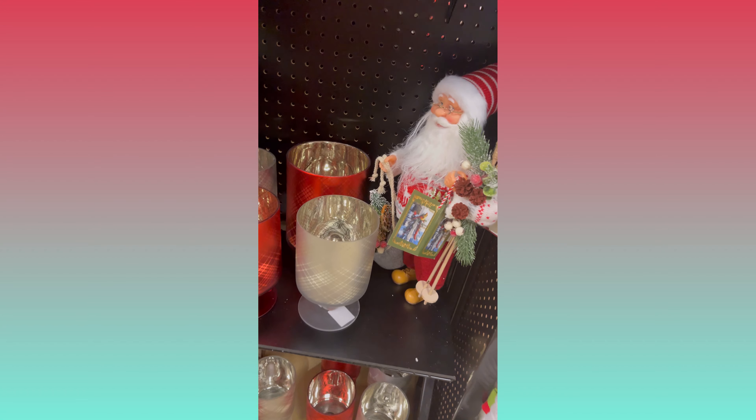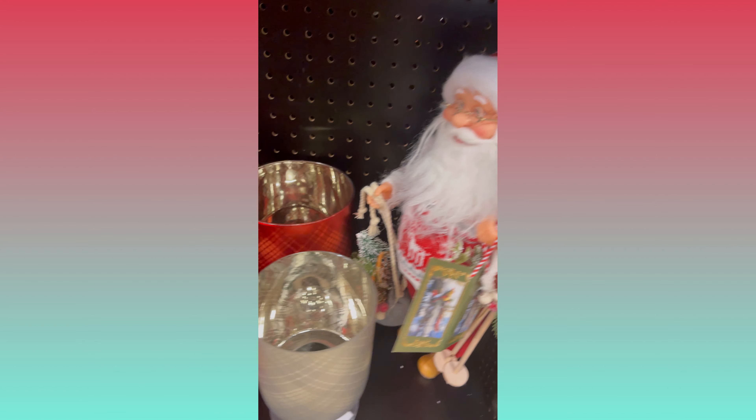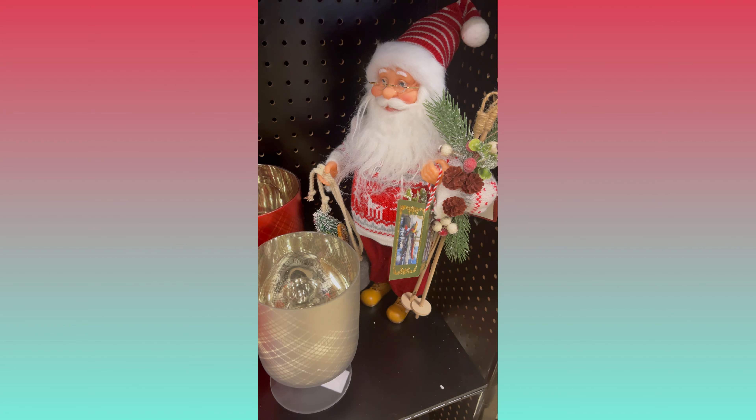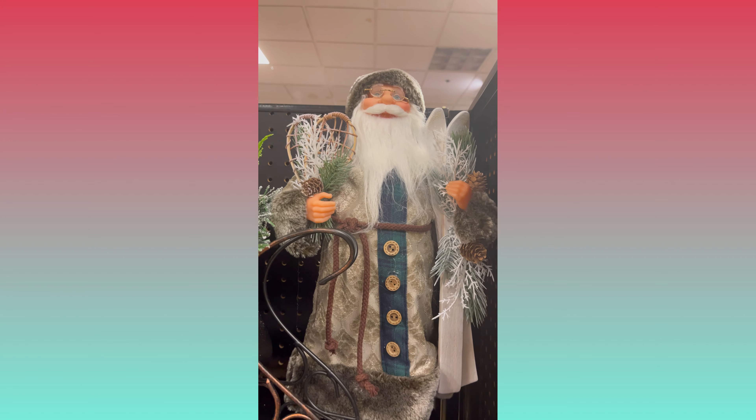They had trucks galore in this store — and that rhymed — and they were $19.99 but a good size. Some more crates, but then look at this: the red buffalo check caught my eye. This is a really really nice thing. I looked around to try to find the price but it was probably on the bottom and I couldn't turn it upside down. I like these hurricane glass candle holders too.